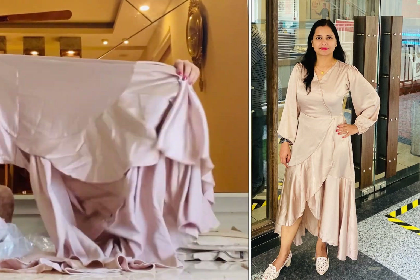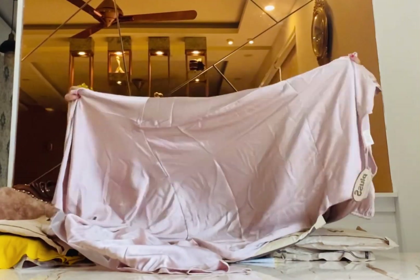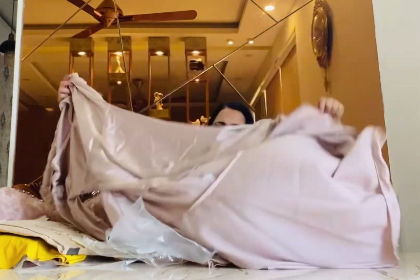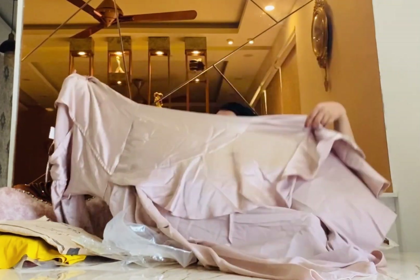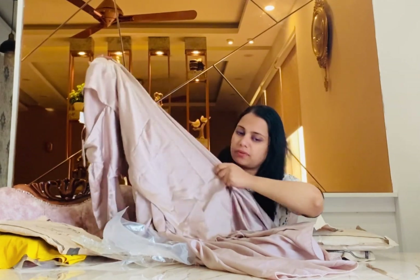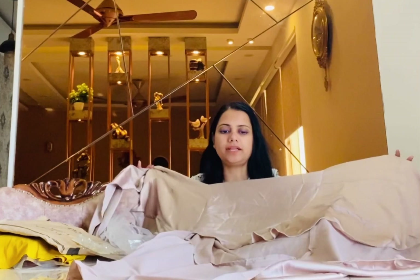Let me show you the full detail of this dress — the front and the back design. From the front it's beautifully designed with some frills on the side. The upper portion is fitted and the base section flows open. So I think it will look the best.